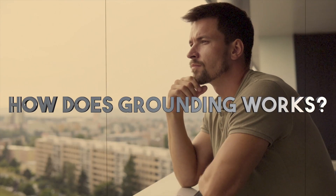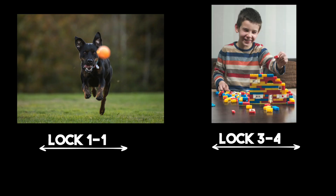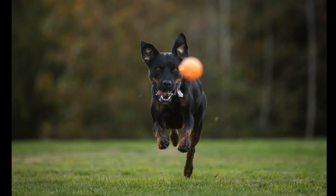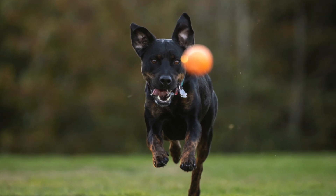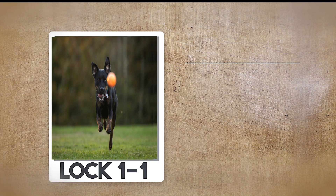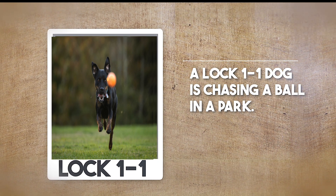Let's delve deeper into how grounding works. Imagine a picture as a checkerboard divided into squares. Each square is assigned a unique tag, such as lock 1-1 or lock 3-4. These tags are then incorporated into the picture's description at the corresponding positions. For example, if an image shows a dog chasing a ball, and the dog's head is in the square tagged as lock 1-1, the description would read: a lock 1-1 dog is chasing a ball in a park.